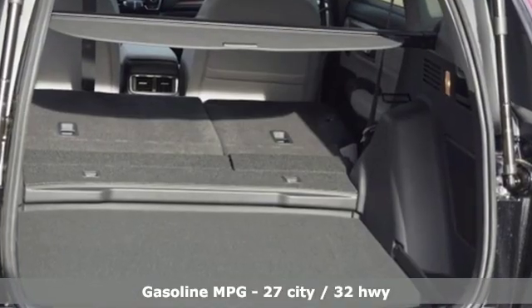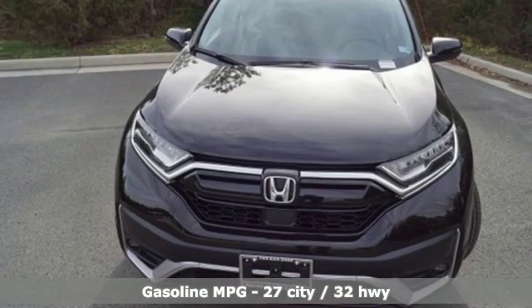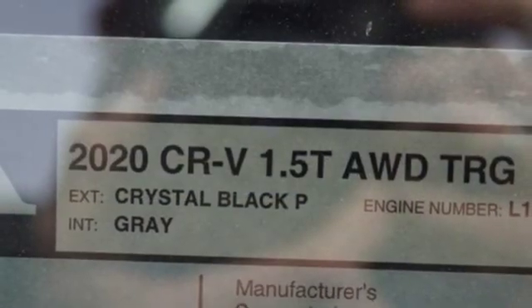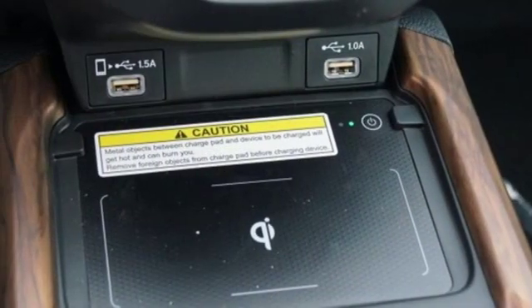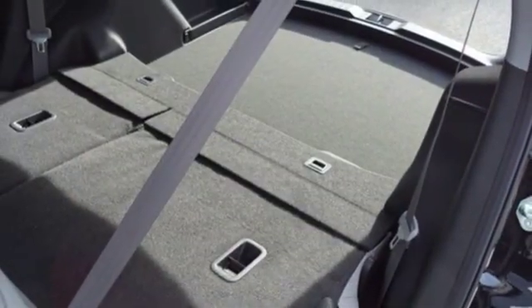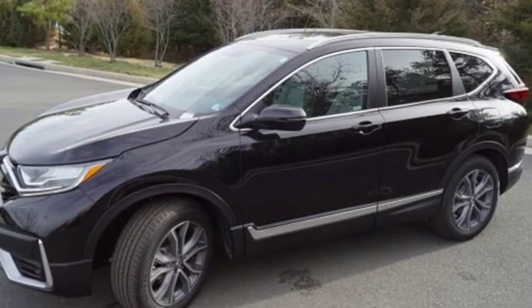It comes with all the amenities you need: streaming audio, doors and push button start proximity key, front heated leather bucket seats, auto dimming rear view mirror, remote engine start, dual zone climate control, intercooled turbo inline four-cylinder engine, hands-free lift gate, gas pressurized shocks, and power heated mirrors.